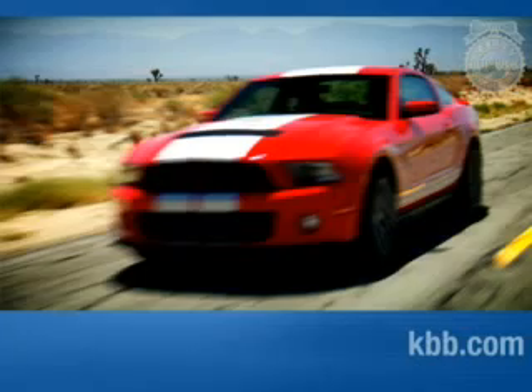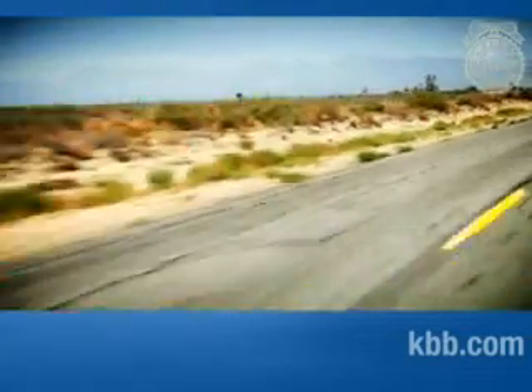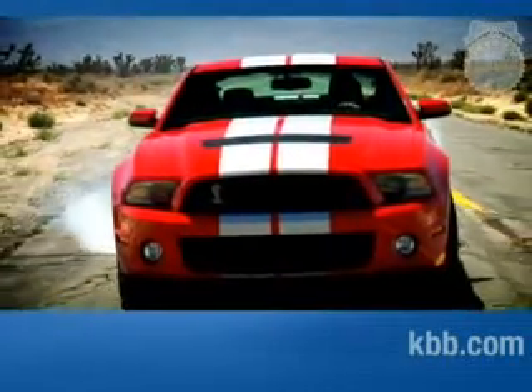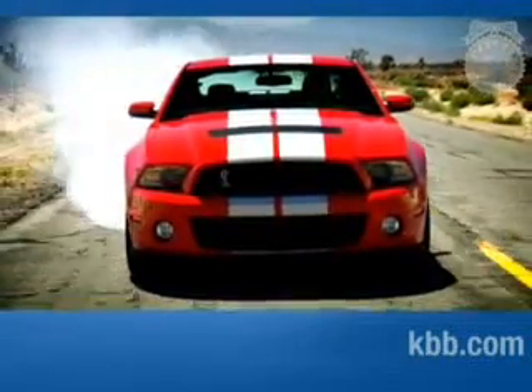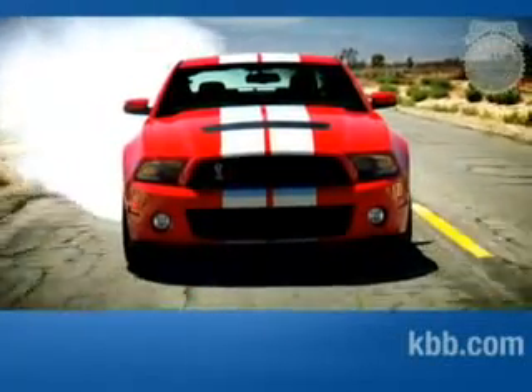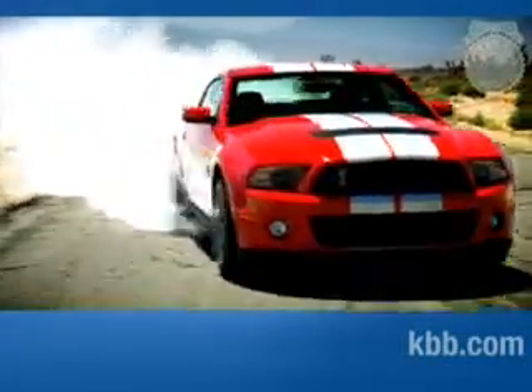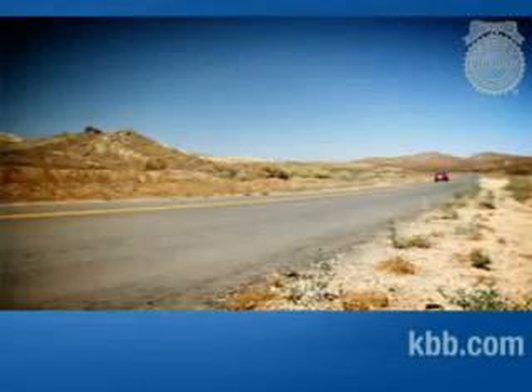540 horsepower, 510 pound-feet of torque. If you want to impress other dudes in a parking lot, you'll need to remember those numbers — but remember, they're just numbers. The important thing is what you can do with them. It'll accelerate from 0 to 60 in 4.3 seconds and hit 109.4 mph. So yeah, it's quick — what'd you expect?